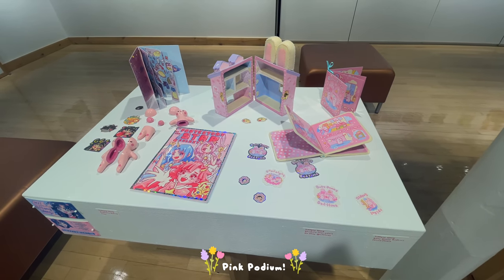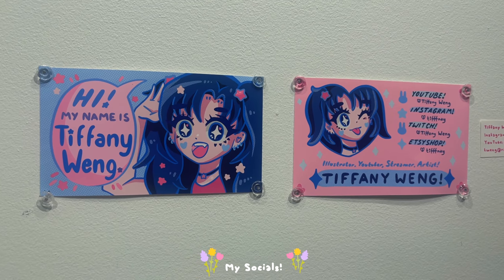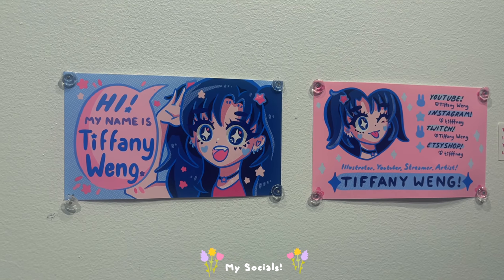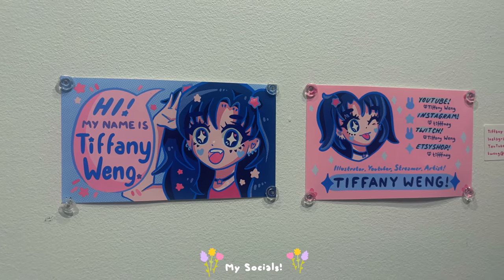I'm glad I got to document it for you guys. That's how my gallery went and I think it went super amazing. It honestly went so, so well. I am so thankful, especially for everyone who showed up to the grand opening — I was really nervous that no one was gonna come and it would be really awkward, but I had so much fun meeting everyone and all my classmates. It was just overall such a great experience.